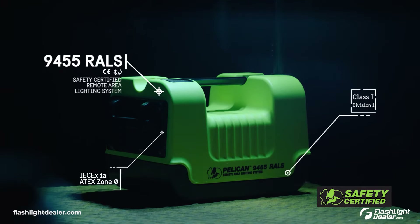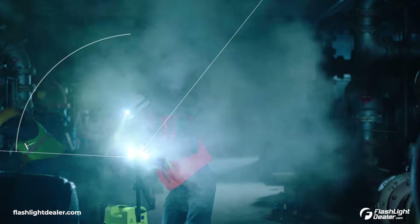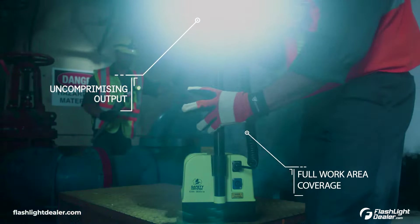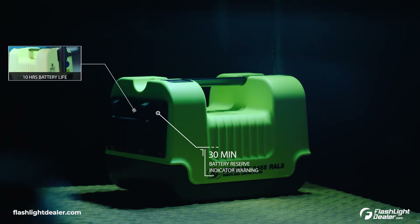Introducing the Pelican Safety Certified 9455 RALS with an adjustable mast that reaches nearly 3 feet high. It projects a 125 degree beam spread with an output of up to 1600 lumens that lights up an entire work area and the peripheral hazards around you, plus up to 10 hours of battery life with a 30 minute reserve battery level indicator warning.